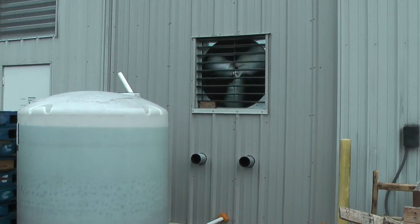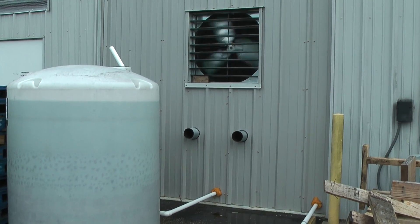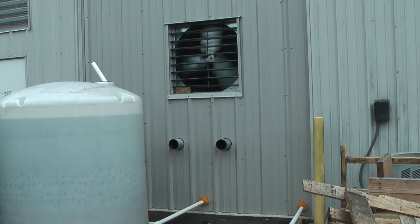All right, here we are. Performance Unlimited here in Melbourne, Florida. We got a 351 Windsor EFI going into a 67 Ford Bronco.